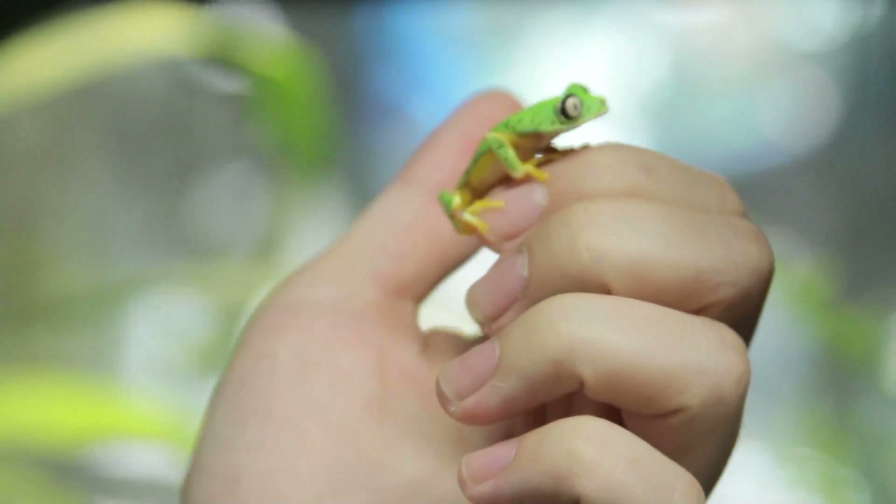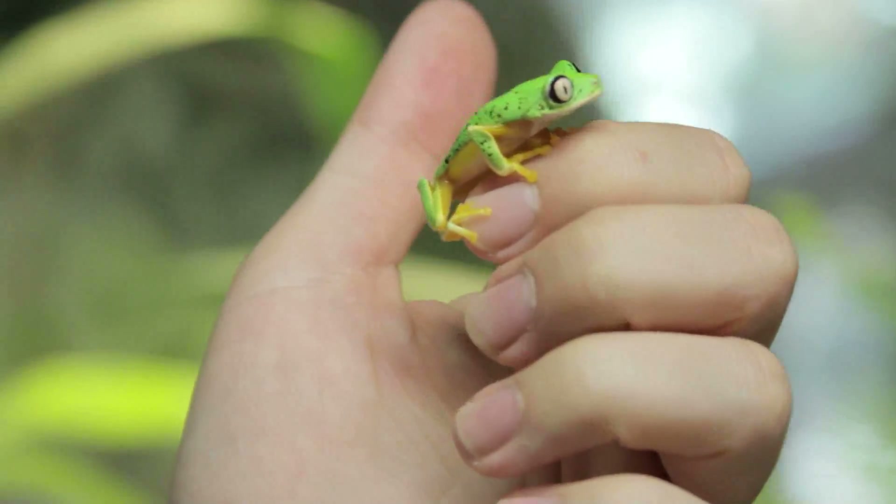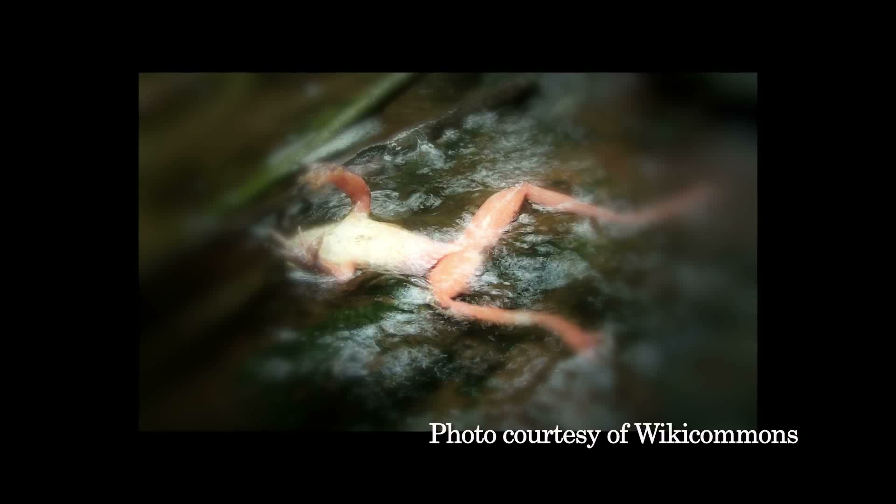Frogs and other amphibians in Panama are in danger of extinction from a killer fungus known as chytrid. Amphibian chytrid, or commonly called BD, gets onto their skin through the water or damp soil, and eventually it'll lead to cardiac arrest.